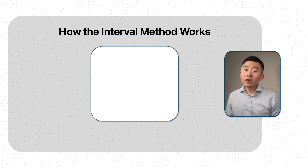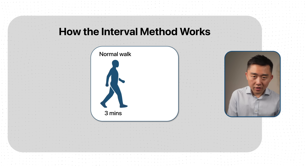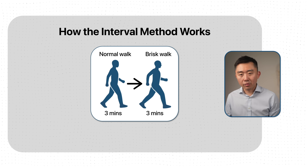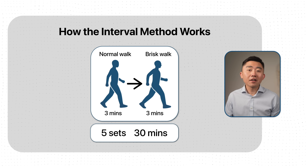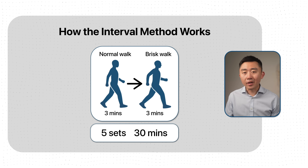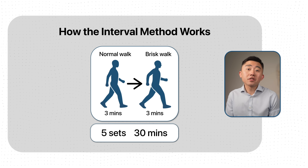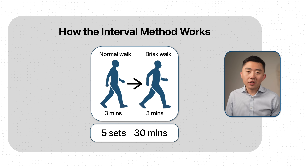Here's how interval walking training works. Instead of chasing an arbitrary step goal, you just add intensity. All you have to do is walk normally for three minutes, then walk at a brisk pace — like you're late for a meeting — for another three minutes. You repeat that five times for a total of 30 minutes, and you're done. Those few minutes of intensity are what make all the difference.